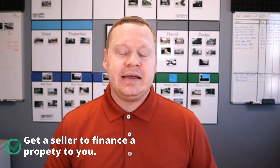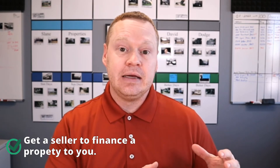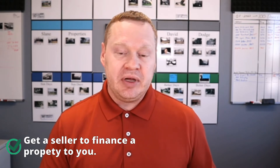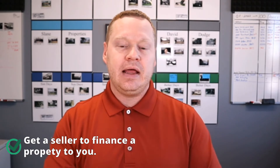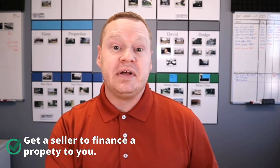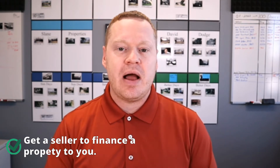One way is seller financing — you could buy a property with an owner-financing deal. If an owner has a property paid off, you could say, 'I know you're asking a hundred thousand for it — I'll give you maybe $110,000 if you finance it for me and let me make payments over 15, 20, or 30 years.' There are certain reasons sellers may be interested in that, including tax reasons — they may not want to realize the gains all at once. So seller financing the property to you would be one way that could happen.